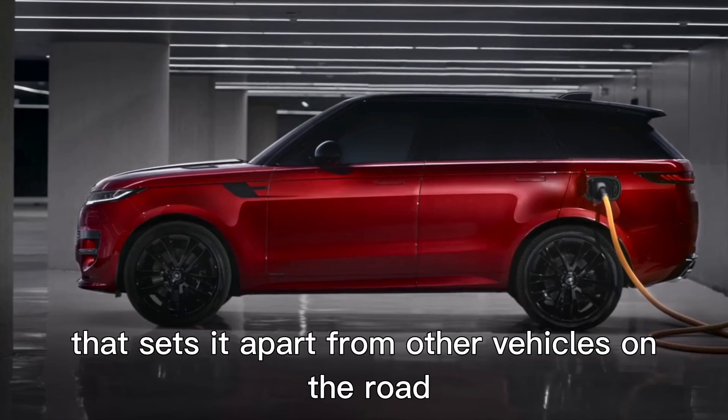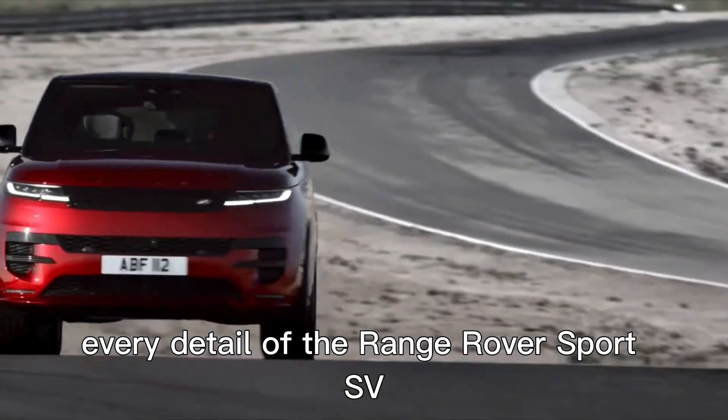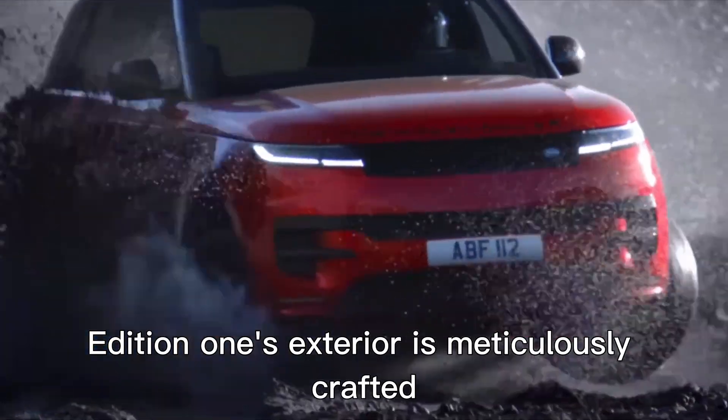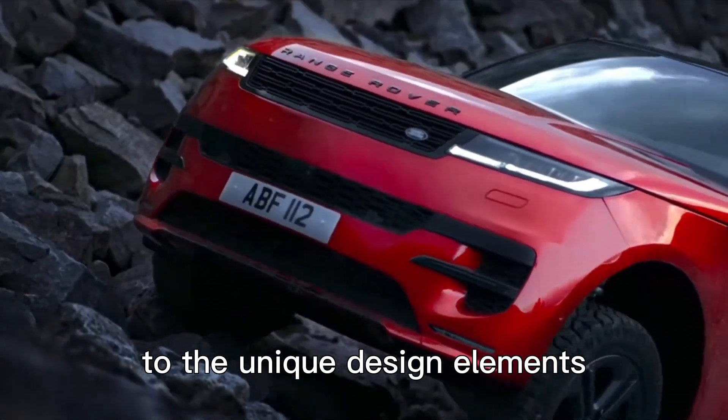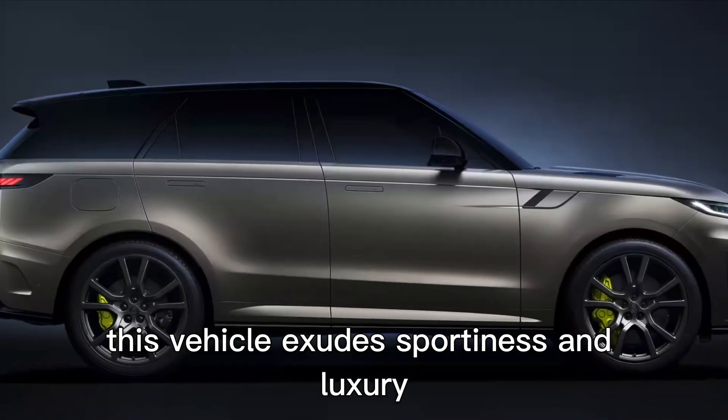From other vehicles on the road, every detail of the Range Rover Sport SV Edition 1's exterior is meticulously crafted. From the aerodynamically designed body to the unique design elements, this vehicle exudes sportiness and luxury.